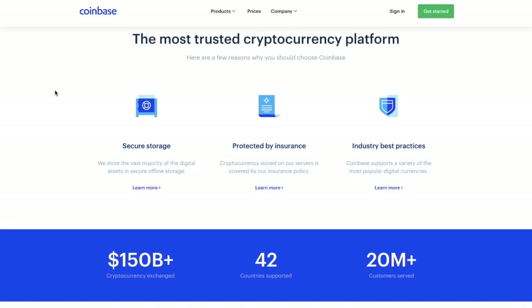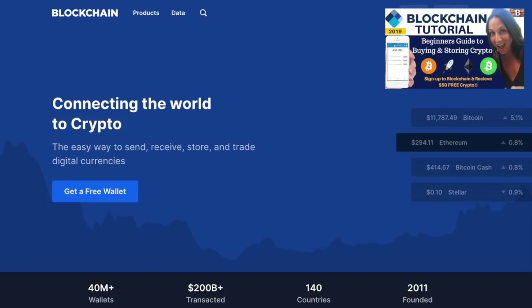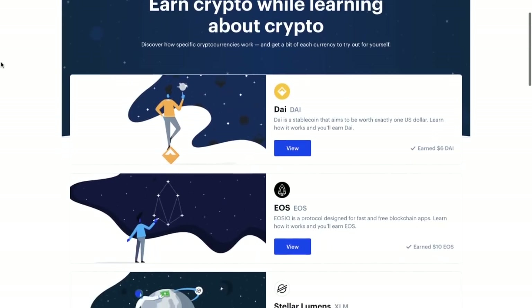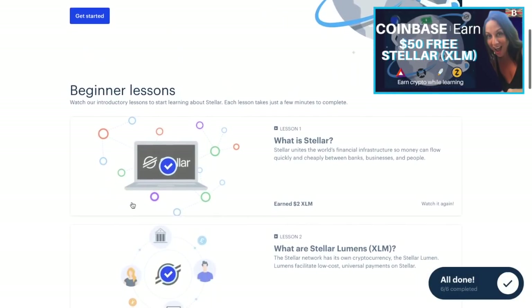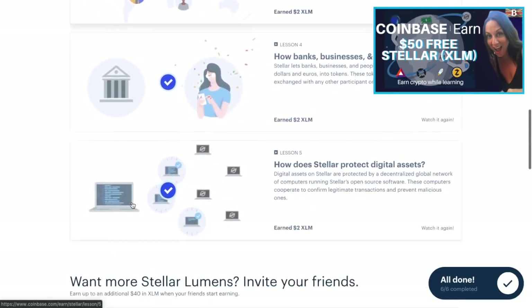Another option is to buy from blockchain, which is also very well known and trusted. One thing about blockchain is that it is actually a true wallet because you have access to your private keys, which means you have full control over your crypto and funds. Coinbase is more aggressive in their promotion and has incentives with offers of free crypto. For example, they have Coinbase Earn, where you earn and learn about different cryptocurrencies, building your knowledge while earning small amounts of that crypto at the same time.